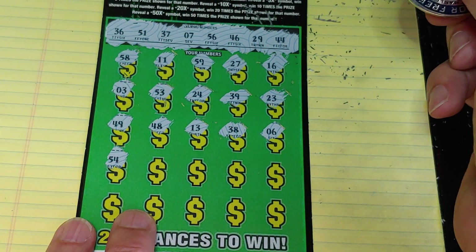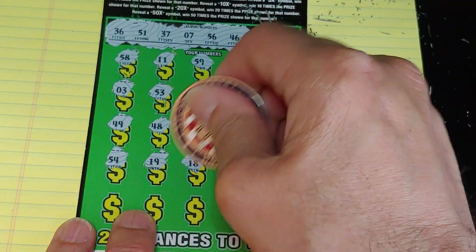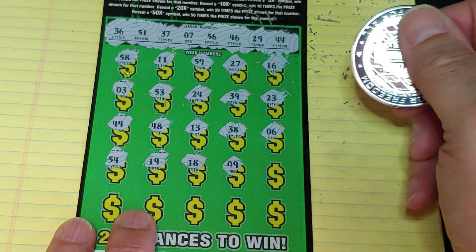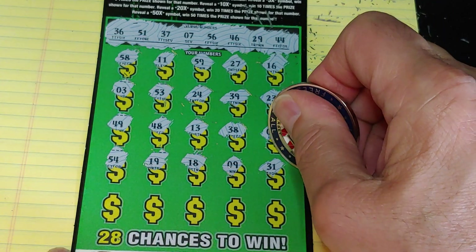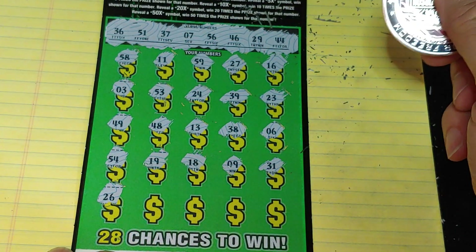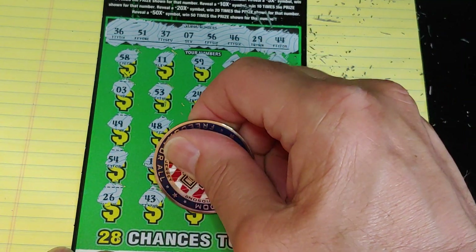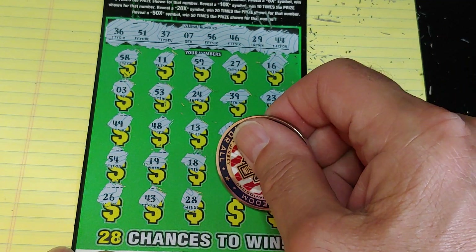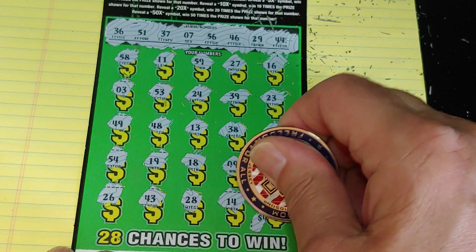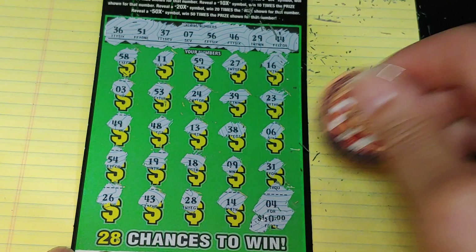Two rows left. 54 — needed 56. 19. 18. A 9. And 31. Ouch. Last row: 26, 43. Man, these one-offs. 28. 14. Last one — how much didn't we win? 40 bucks. And a 4.